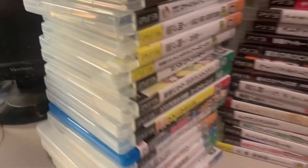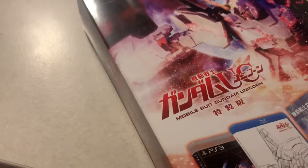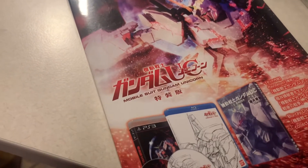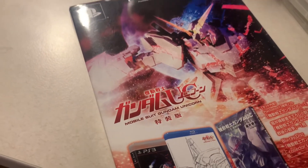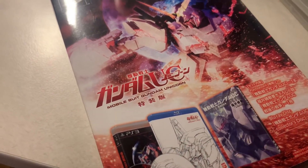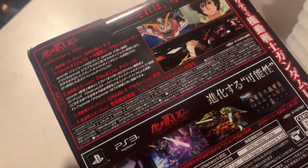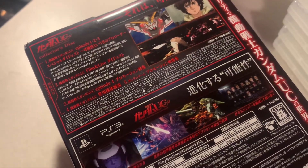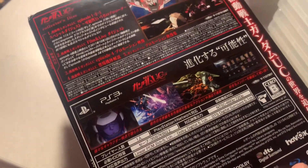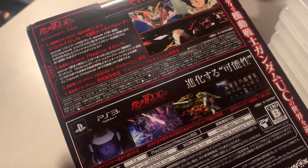The first one here is Mobile Suit Gundam Unicorn. This game came with the game, the Blu-ray, and a book — pretty cool. I got this one from either Amazon Japan or Amazon US, I can't remember which. If you're a fan of Mobile Suit Gundam games, you're going to like this one.